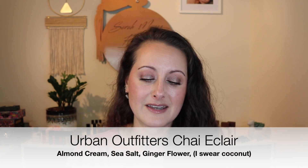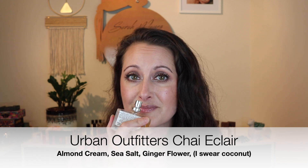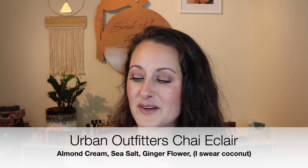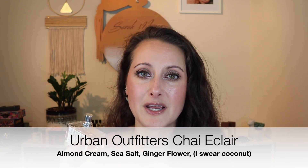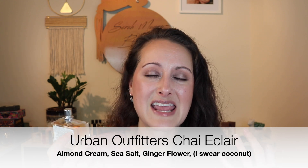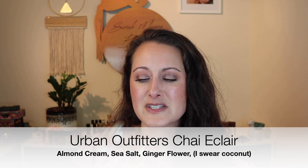These are Urban Outfitters fragrances and this is the scent called Chai Eclair. Oh my gosh, this is everything that I love in a fragrance. It's sweet and warm. I think I smell some coconut in there — either that or it's such a sweet, rich vanilla that it smells like coconut, but I'm quite sure it's coconut. It's warm and sweet and yummy coconutty vanilla. It's so good.